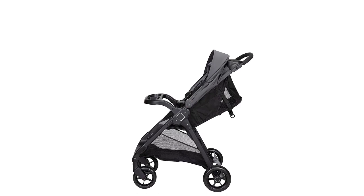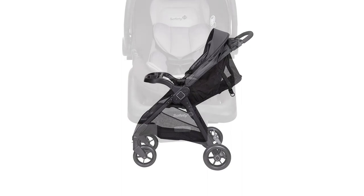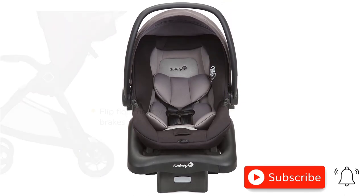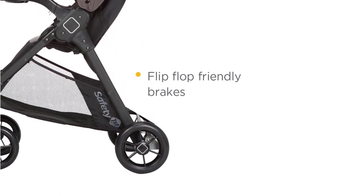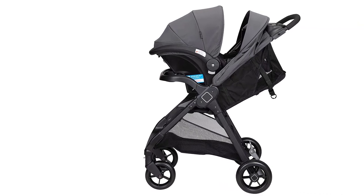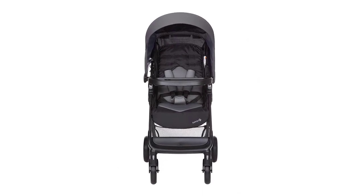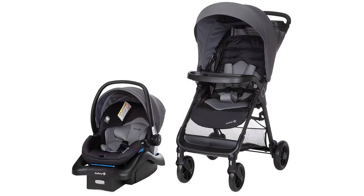Additionally, the parent tray has two cup holders and a covered storage compartment, while the child tray has a cup holder and a snack tray. One of the best features of the Safety First Smooth Ride Travel System is its safety features. The car seat has side impact protection and a five-point harness with center-front adjust. The car seat base also features an adjustable stay-in car base and is latch equipped. Overall, it is an excellent choice for parents who want a safe and comfortable travel system — versatile, safe, and convenient, making it a must-have for any family on the go.